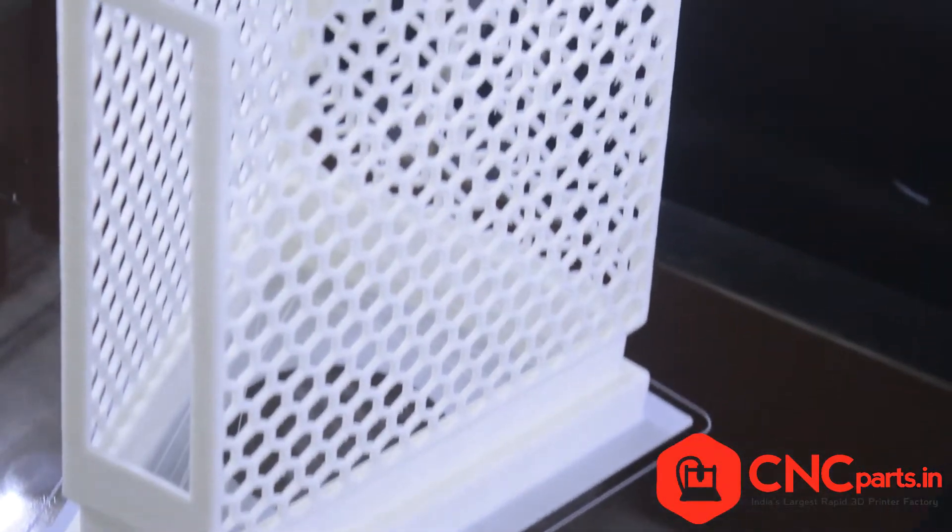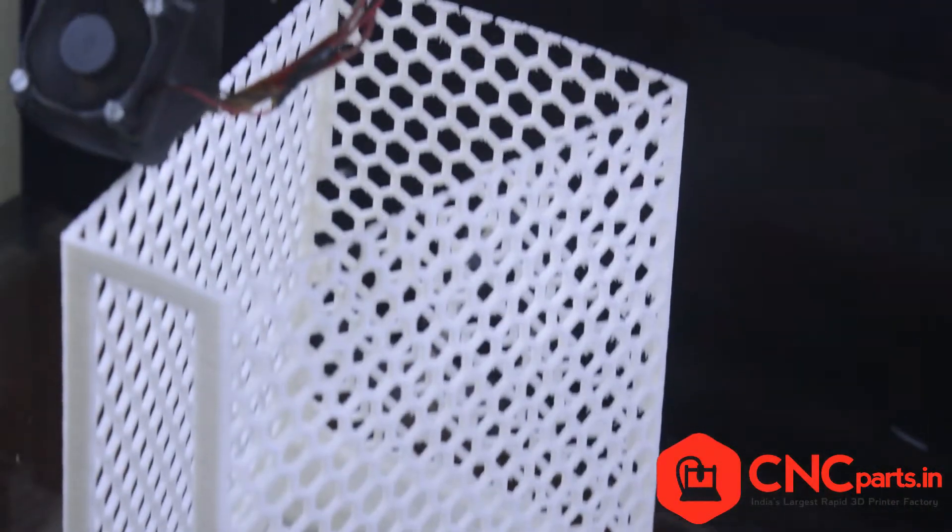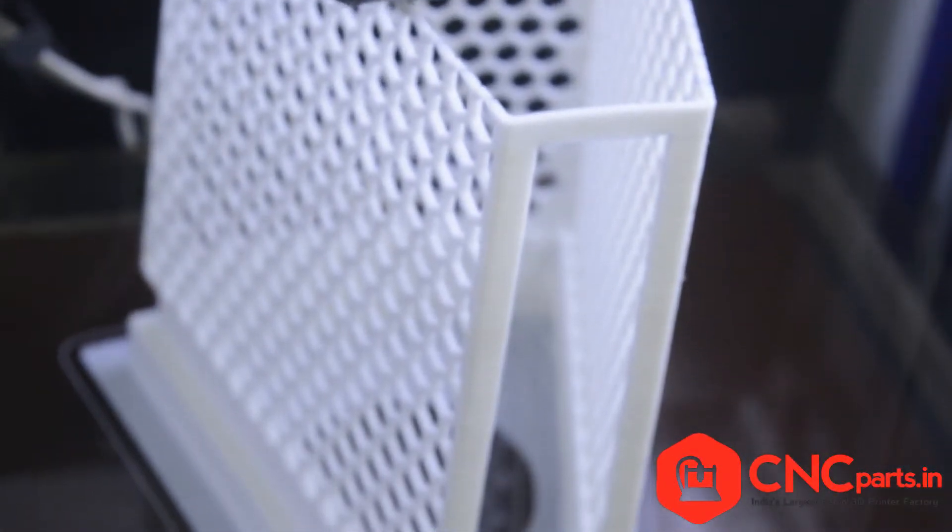Hello friends. In the 21st century of additive manufacturing, 3D printing is one of the rapid techniques to convert idea into reality.